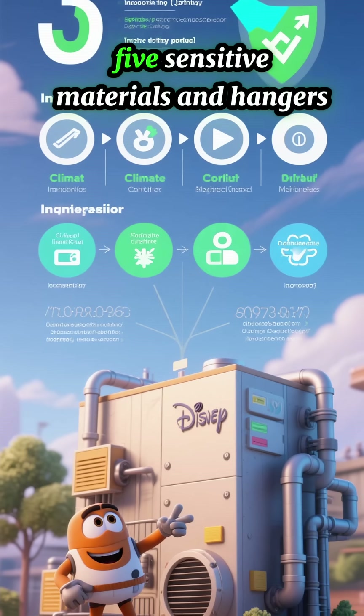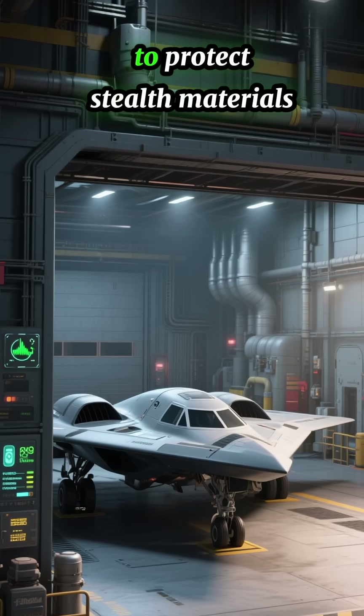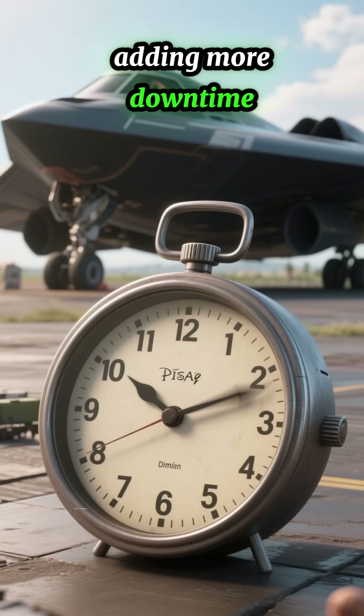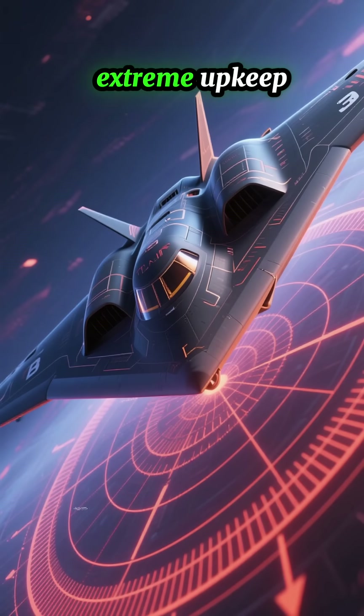Fifth, sensitive materials and hangars: the B-2 can only be maintained in climate-controlled hangars to protect its stealth materials. This restricts where and how fast maintenance can happen, adding more downtime. The B-2's unmatched stealth comes at the cost of extreme upkeep.